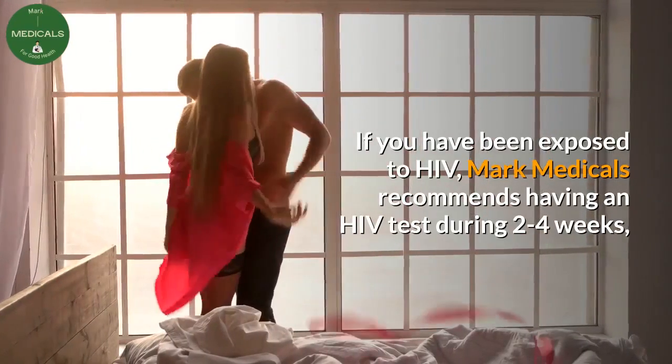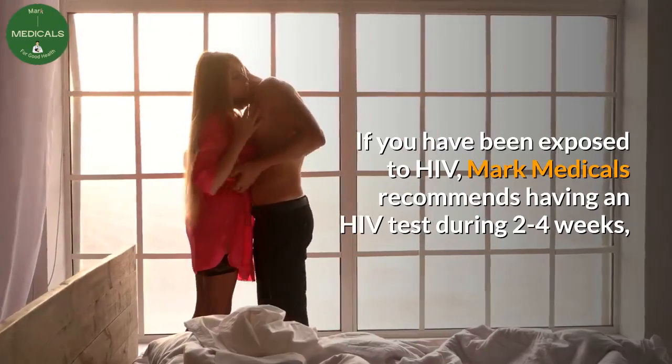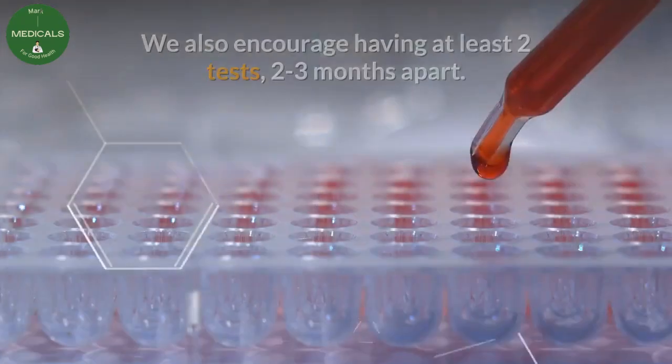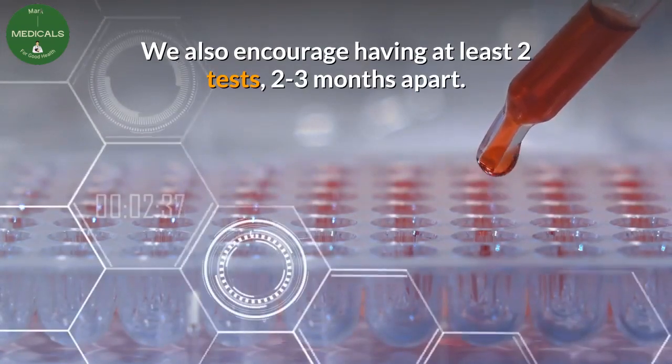If you have been exposed to HIV, Mark Medicals recommends having an HIV test during 2 to 4 weeks, after 3 months, and then around 6 months. We also encourage having at least 2 tests, 2 to 3 months apart.